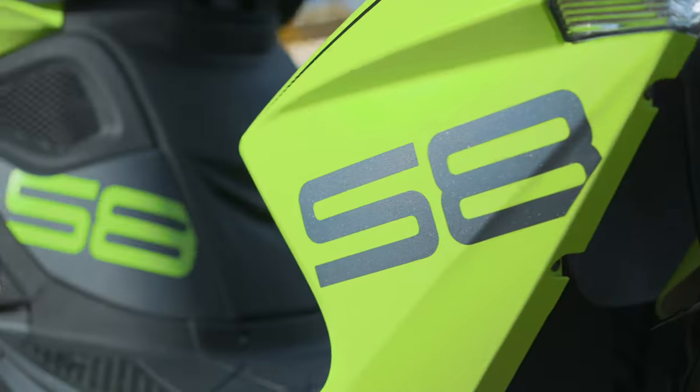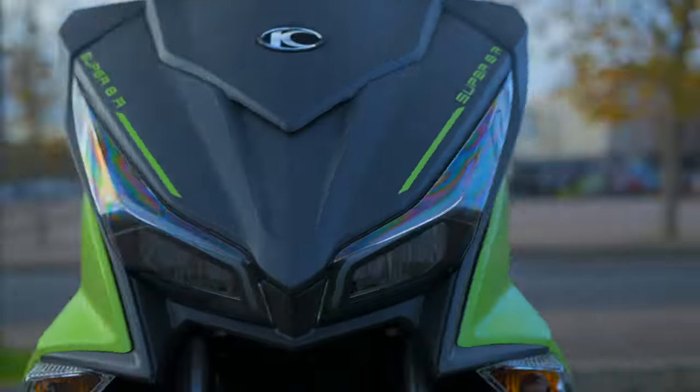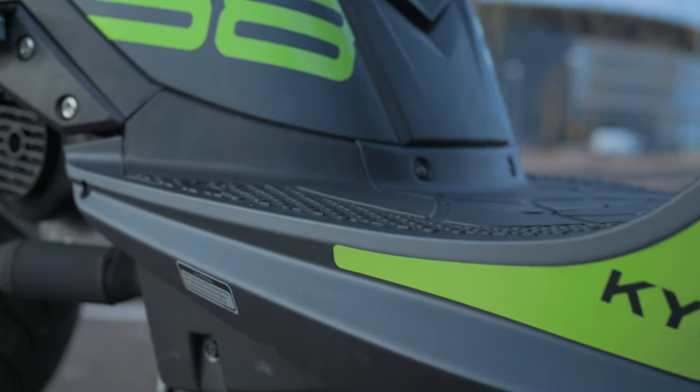Inspired by the world of motorcycle racing, Kymco introduces the Super 8R, the sports urban 50cc scooter with an uncompromising racing soul.